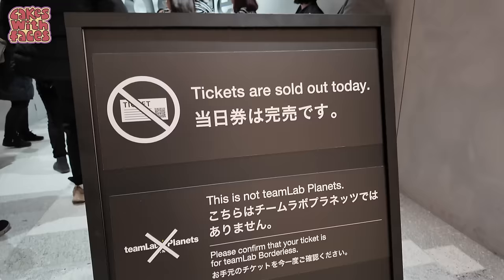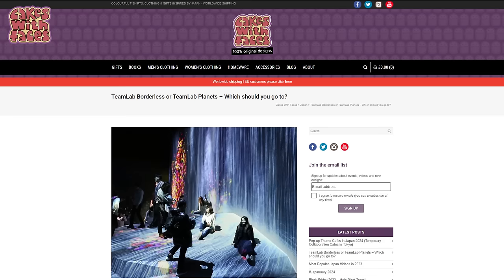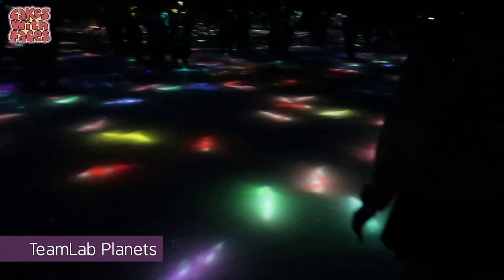The sign by the entrance says tickets are sold out today. It's the first week of March and it only opened last month. There's also a sign saying this is not TeamLab Planets — TeamLab Planets is over in Toyosu. I've written a comparison of Borderless and Planets to help you choose which to go to; there's a link in the description. The short answer is Planets is smaller and temporary, currently until the end of 2027, while Borderless is permanent.